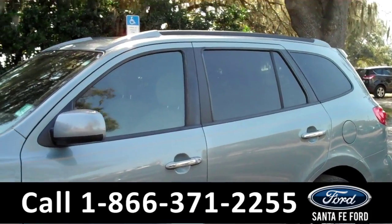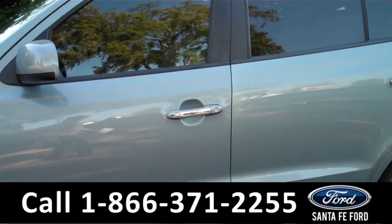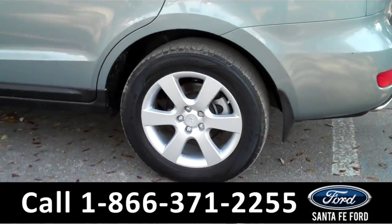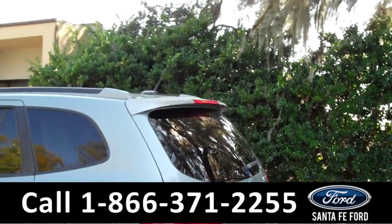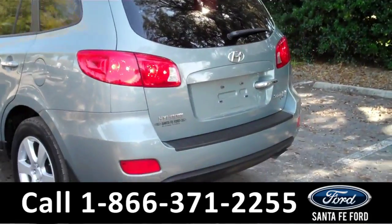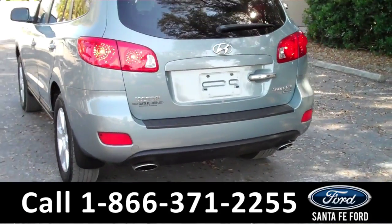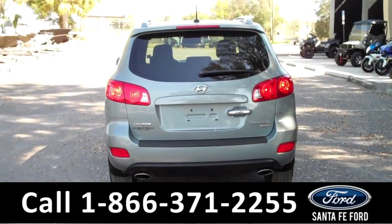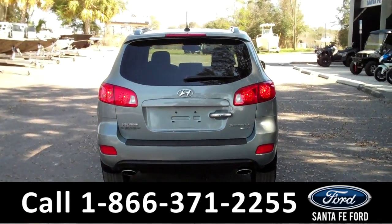This vehicle comes equipped with tinted windows, remote keyless entry, roof racks, alloy wheels, a spoiler, dual exhaust, and much, much more. To find that information, please visit us online at SantafeFord.com.